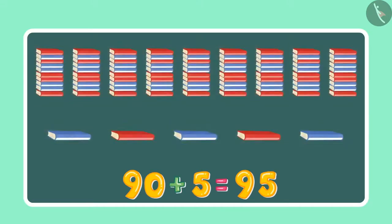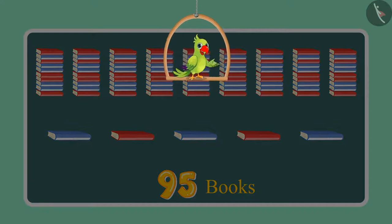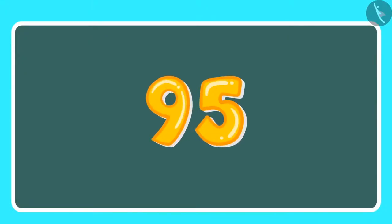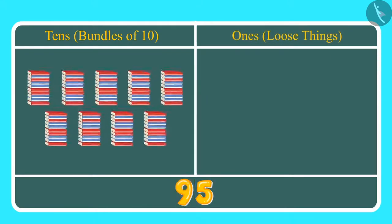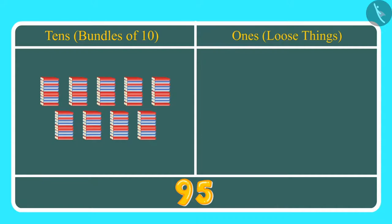So this means they have 95 books in total. Can you tell me how many 1s and how many 10s are there in 95? Here 9 is at the 10s place and 5 is at the 1s place. This means we have 9 tens, which we can also call 9 bundles of 10, which is 90, and along with that 5 ones, which means 5 books.